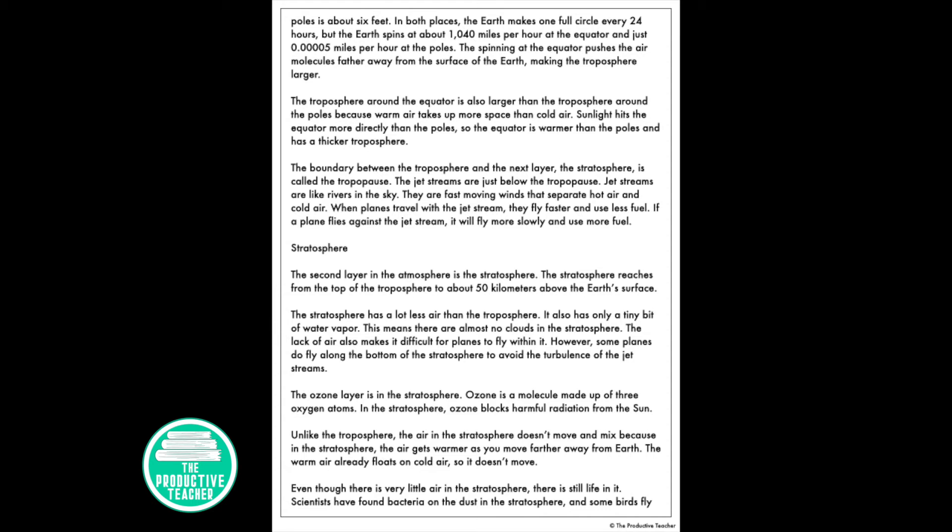The second layer in the atmosphere is the stratosphere. It reaches from the top of the troposphere to about 50 kilometers above the Earth's surface. The stratosphere has a lot less air than the troposphere and only a tiny bit of water vapor, meaning there are almost no clouds in the stratosphere. The lack of air also makes it difficult for planes to fly within it. However, some planes do fly along the bottom of the stratosphere to avoid the turbulence of the jet streams.